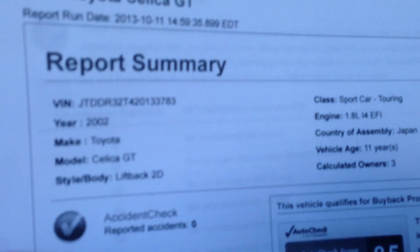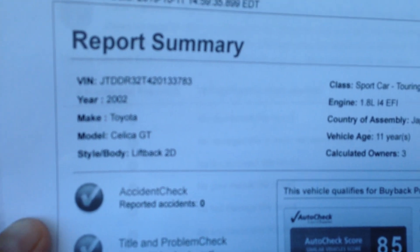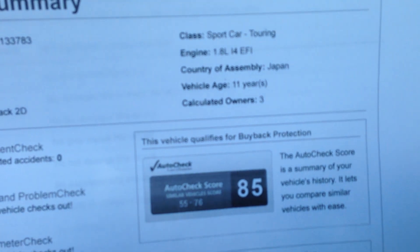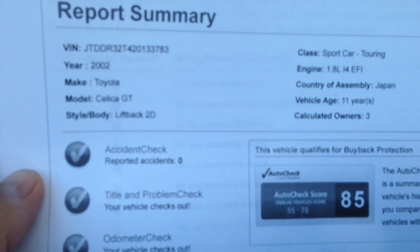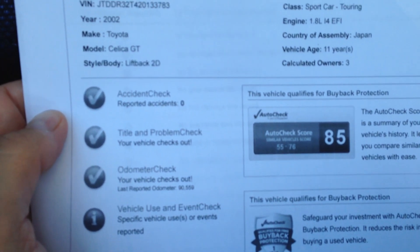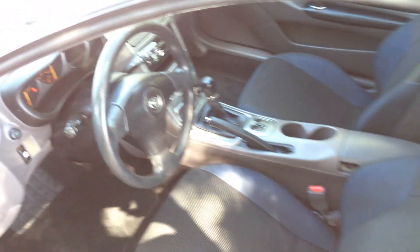Let me just get in the car because it's windy. Here's your auto check. As you can see here, no accidents. Scores from a 55 to a 76, it's actually an 85. No accidents. And it's a Florida car — a Florida accident-free car driven by a woman. I have the receipts as well.